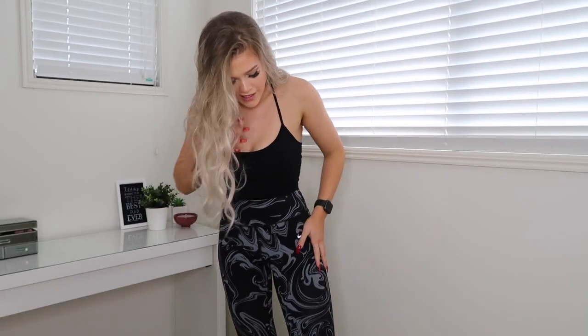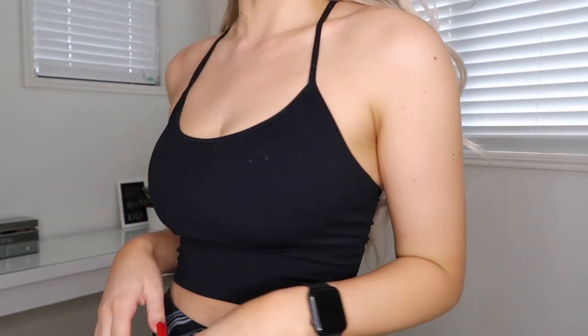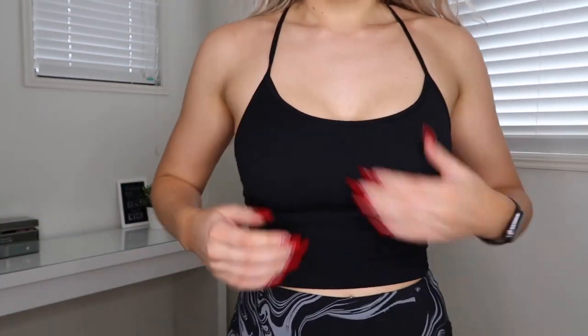These are Nike leggings — they're high-waisted, super stretchy, and super comfy. They're one of my favorite leggings. And then this top is from Healthy Assets — you can find them on Instagram or if you Google them you'll be able to find them. This is just their crop and it's got padding on the inside.